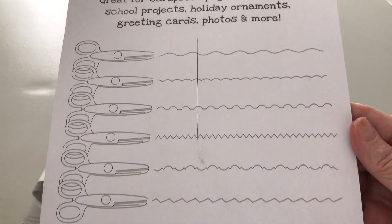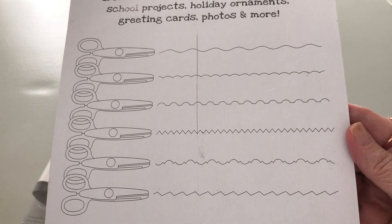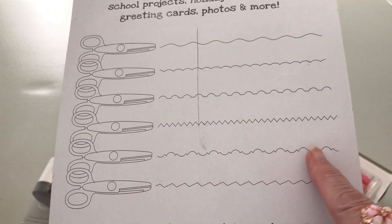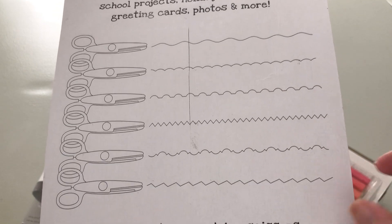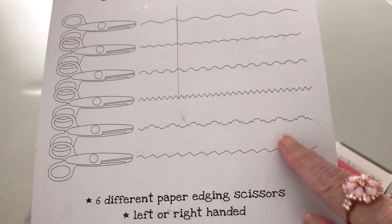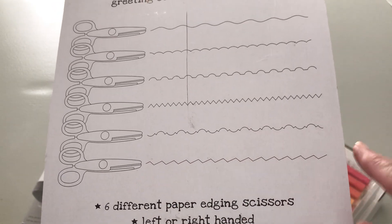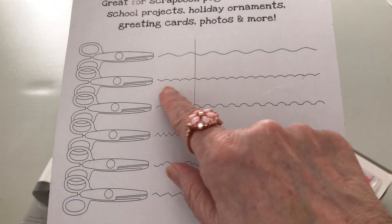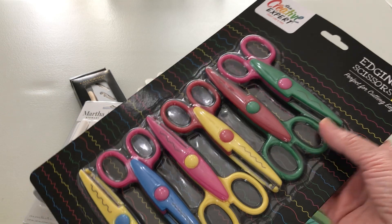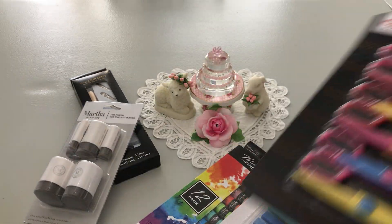I'm going to give these a shot — I ended up paying $3.99 for this set. Look at this one — I love the way this works. It's not like a regular zigzag; it looks like a machine stitch, doesn't it? And your little scallops — look at that — larger scallops. So really happy to find those.